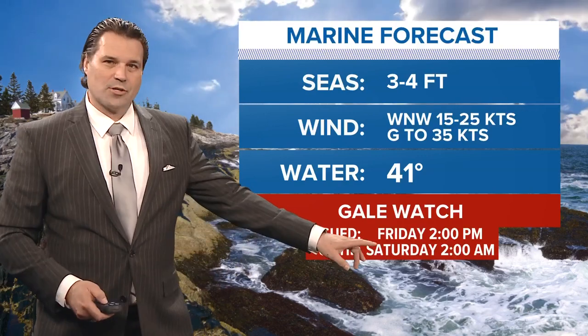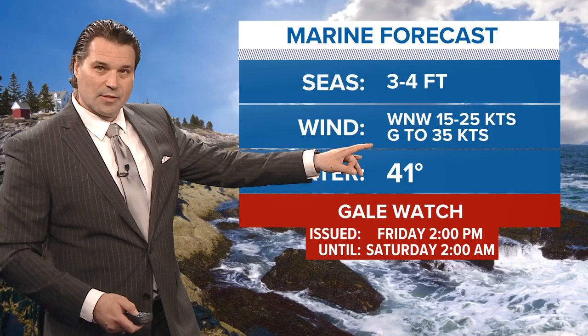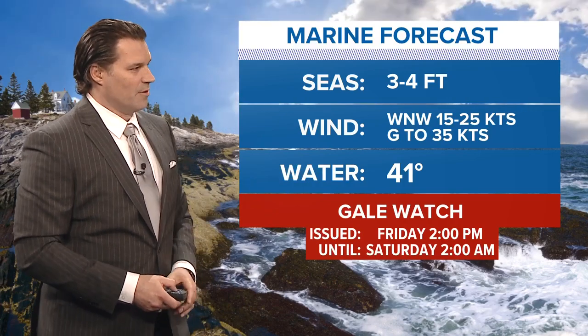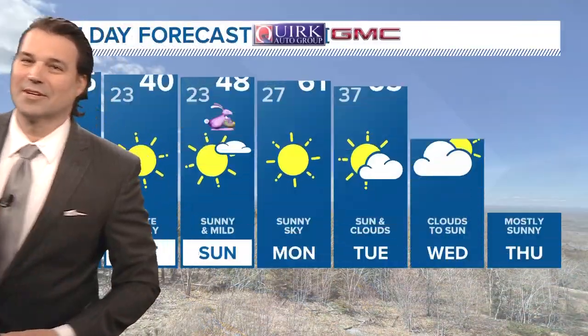As far as the marine forecasts go, we do have a gale watch in effect for those gusty winds. Winds will be out of the west-northwest — starting out of the west and then turning more out of the northwest — 15 to 25 knots gusting up to 35 knots, and seas will be three to four feet.